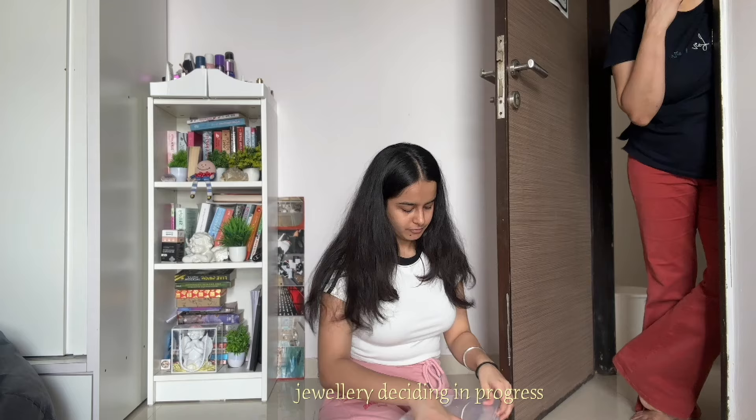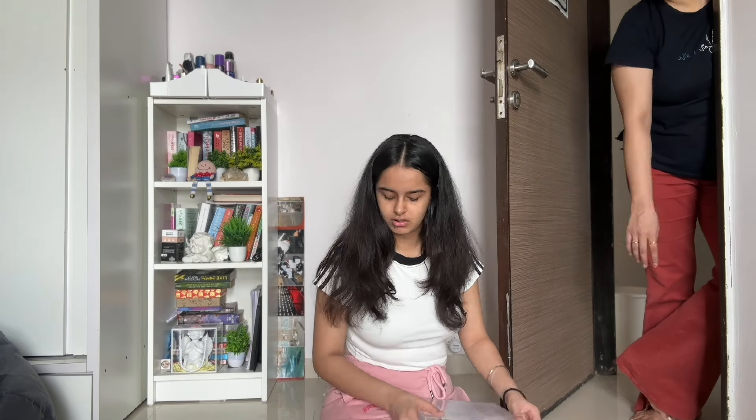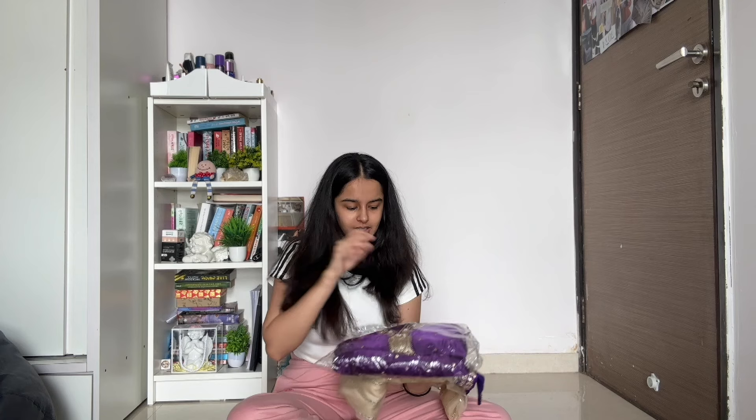I thought, you know what, the suitcase is going to take it. There is a promotional video I have saved to shoot, and they want a blue outfit. This is my next outfit — this is actually mom's. I'm just carrying it because it looks good.